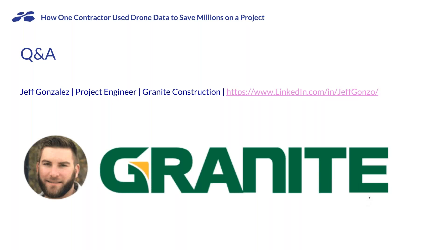If people have follow-up questions, Jeff, do you mind if people reach out to you on LinkedIn at linkedin/in/jeffgonzo? Oh, it's fine. I like collaborating with other people and sharing insights and getting other points of view and opinions. Always available.